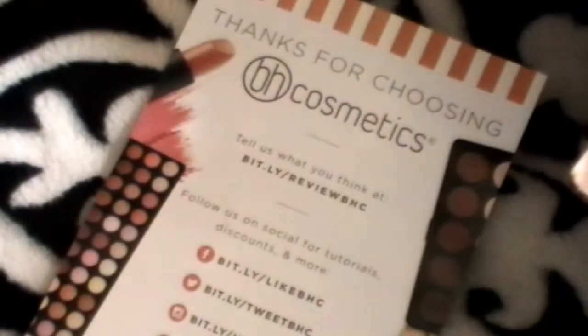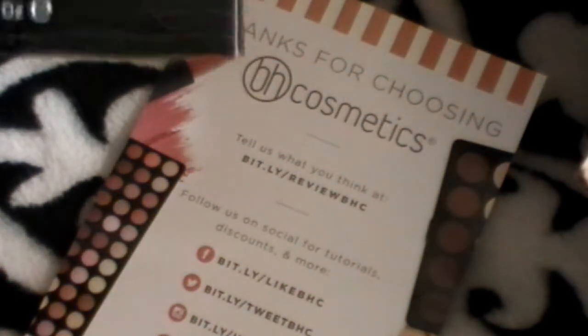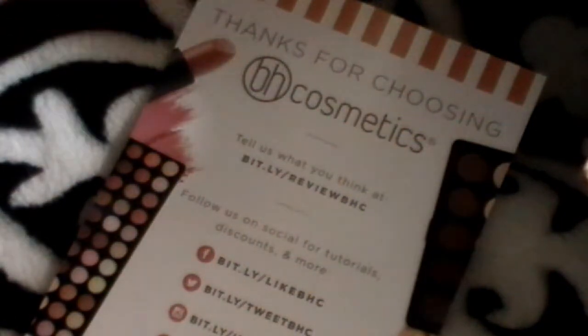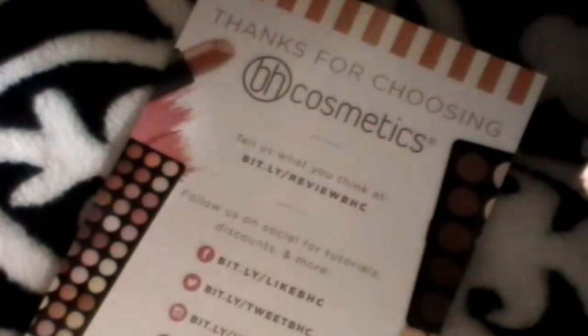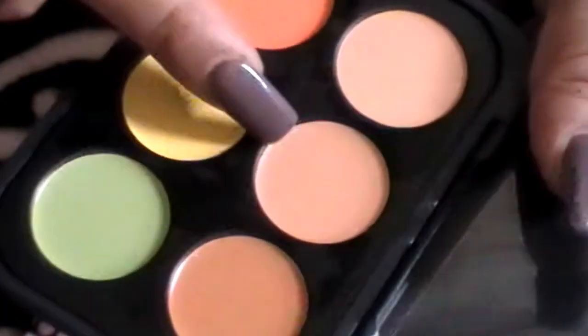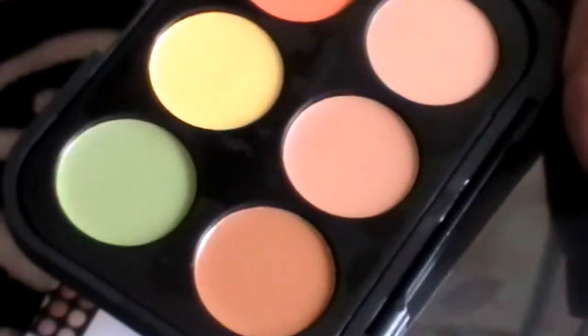It's a BH haul. I wanted to share with you guys and show you what I thought. The first thing is the concealers. I thought they were going to be a little bigger, but I'm really happy with them. They have their protective sheet on there. You have your regular nude colors to camouflage, the dark one, then the salmon, the yellow, and the green for redness and dark circles. I thought this was really cute — you could take it in your purse and touch up.